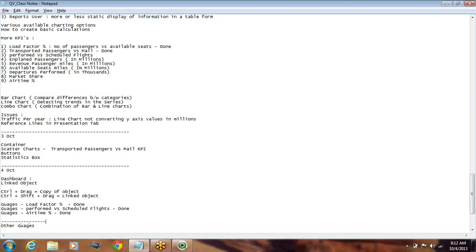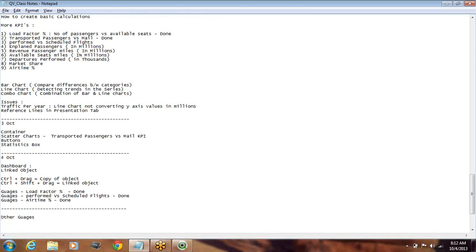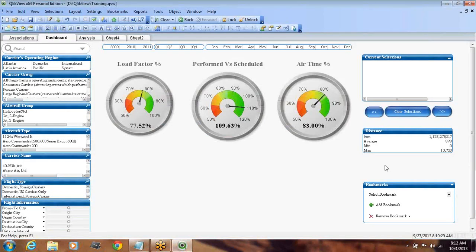These three gauges are now done. In the next class we'll see what other gauge types are available and how, depending on the KPI or the client, we can use different gauges or charts to present information attractively. We'll also look at the remaining KPIs: perform versus scheduled is done, and plant passengers and market share KPIs will be covered tomorrow. ATM percentage is also done now, so we're almost halfway through our KPIs. We'll end today's session here and take any questions.